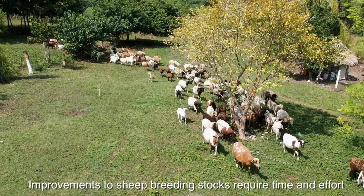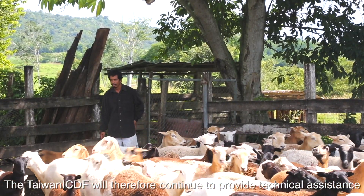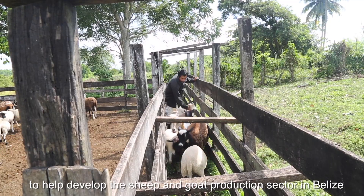Improvements to sheep breeding stocks require time and effort. The Taiwan ICDF will therefore continue to provide technical assistance to help develop the sheep and goat production sector in Belize.